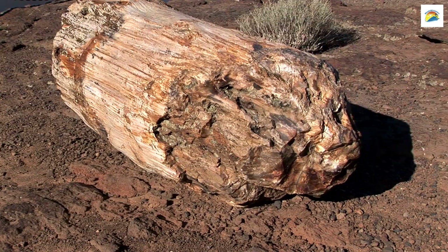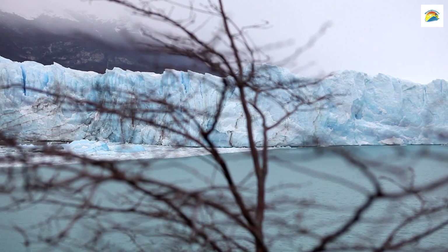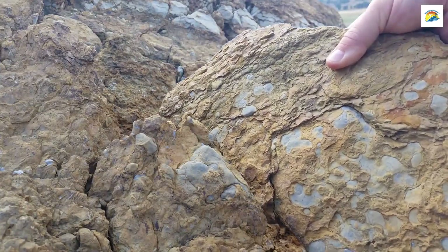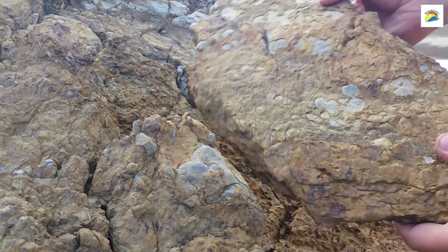The Glacier Garden in Lucerne is not just about glacial potholes — it also houses a petrified forest. Fossils of ancient trees can be found here, providing insights into the region's geological history.